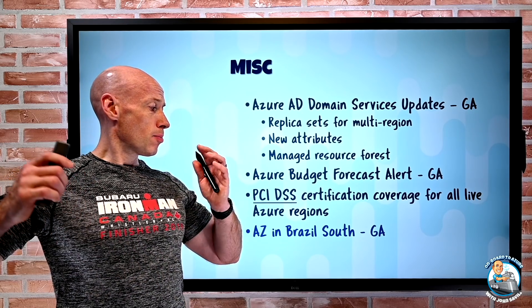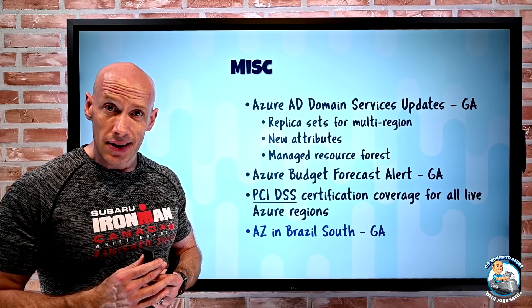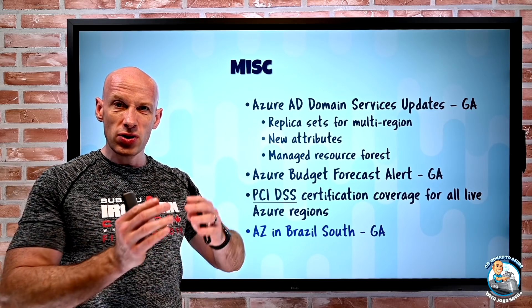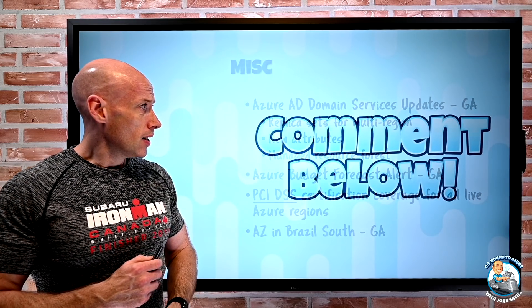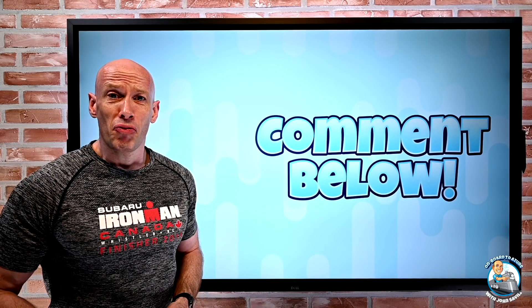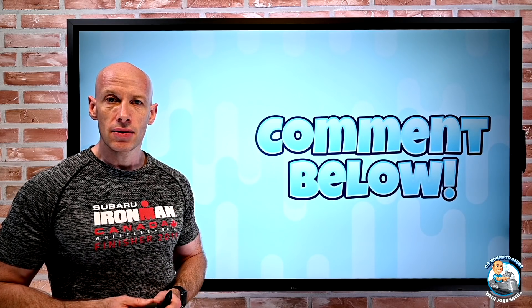Brazil South now has availability zones in GA. These provide separate cooling, power, and communications, which you can now leverage. So that was it for another week — I hope that was useful, and until next week, take care.